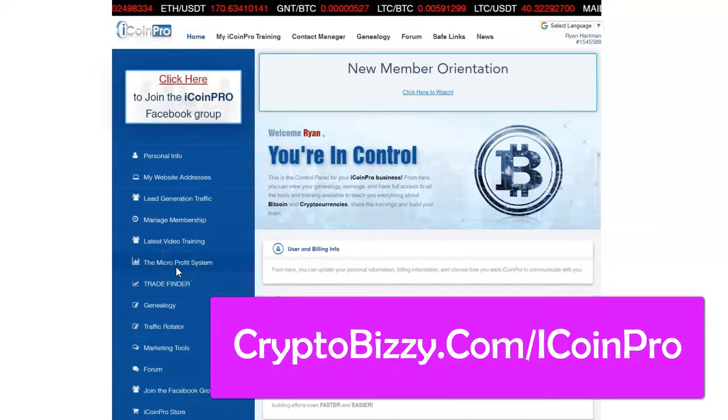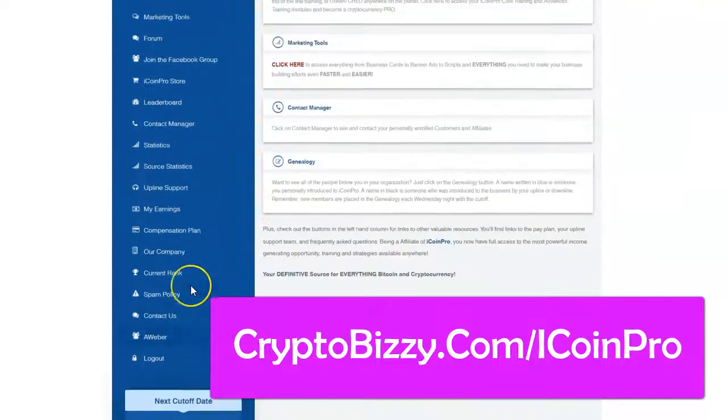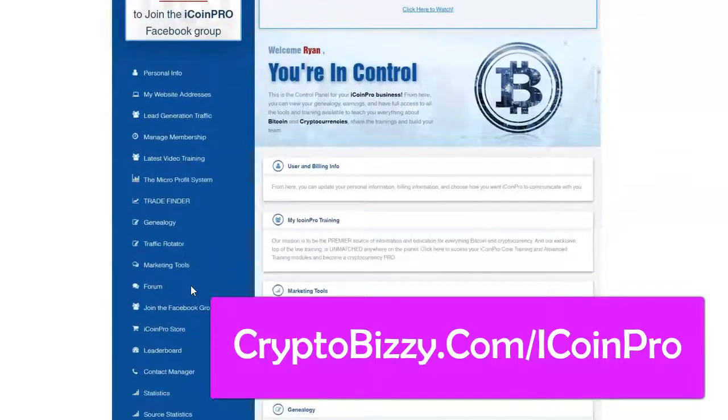Okay, iCoin Pro. Now, this is one of the very few things you'll find in CryptoBusy that will require you to actually be a member and to pay a little bit of money in order to be an affiliate, I believe. But I highly recommend iCoin Pro if you want to get started trading crypto, even if you're a seasoned trader.